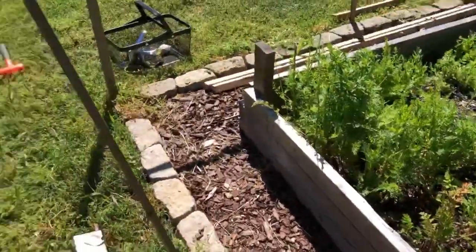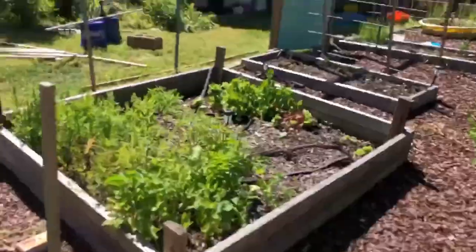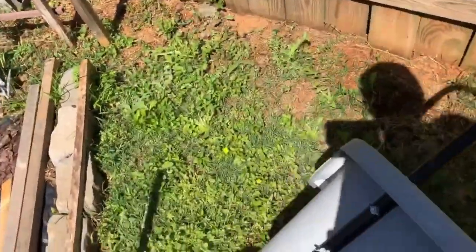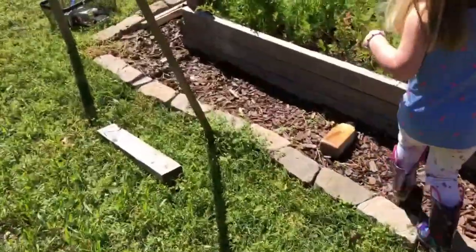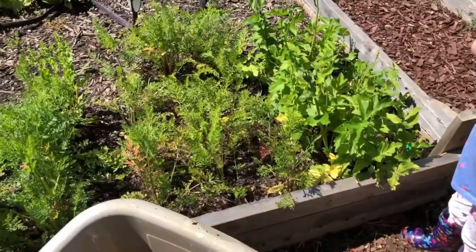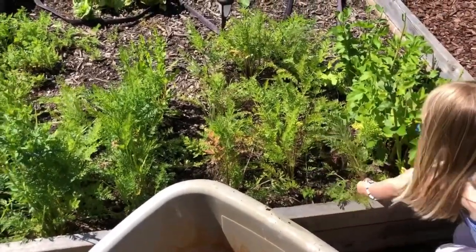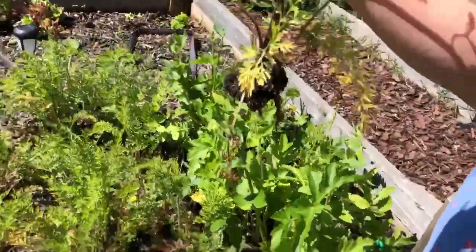Mama needs an actual drill — the one we have died. Do you want to pull all these carrots out for me? I'll get you a bucket — I have a happy helper! Pull them out by the bottom, close to the dirt, and we can marvel at how pretty they are. Oh look at those! We've got some pretty ones here.